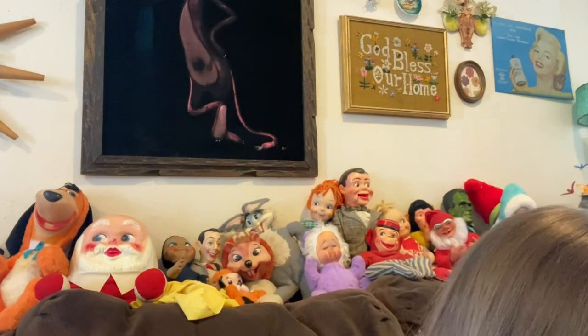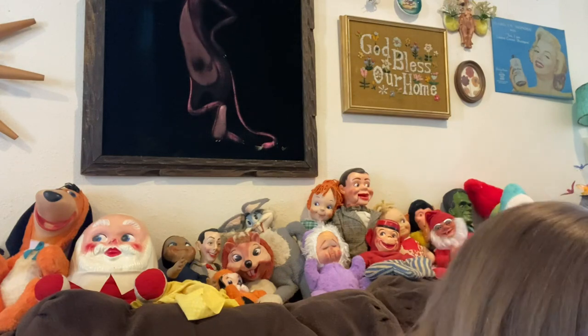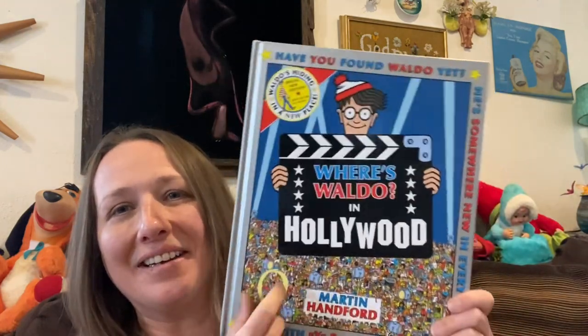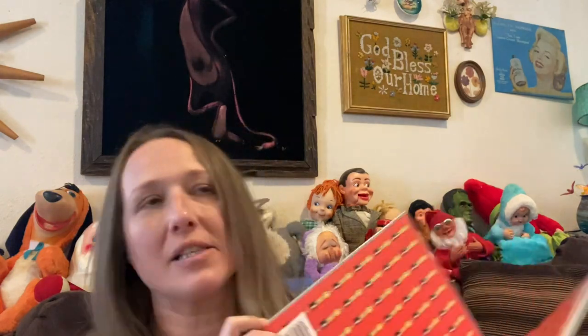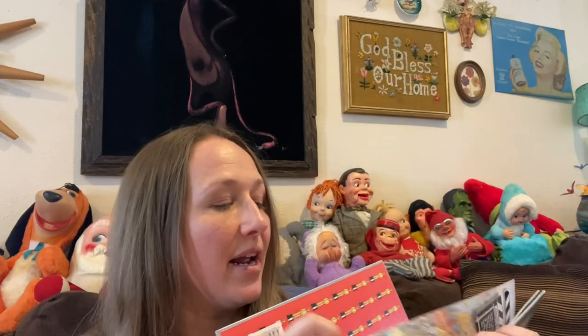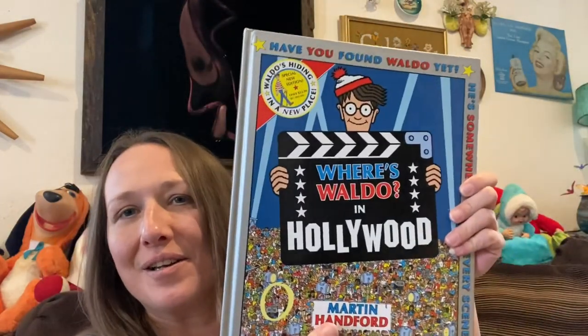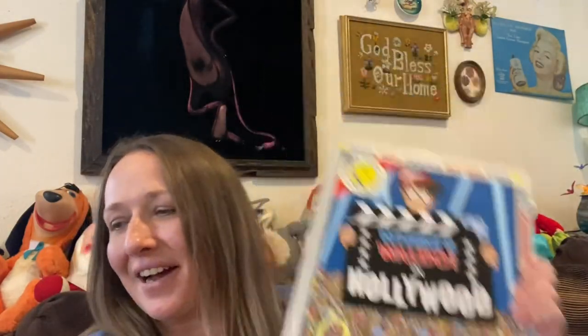It's really fun when you can find things that you love and collect, or that you need for your house, at the Goodwill bins. I also found a Where's Waldo book for myself — me and Ross have a collection of these and we didn't have this one. It's in really good condition so we are excited that I found it.